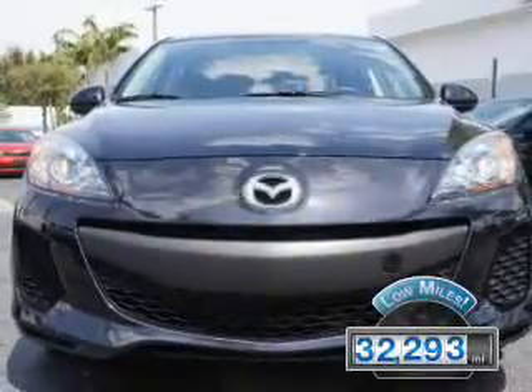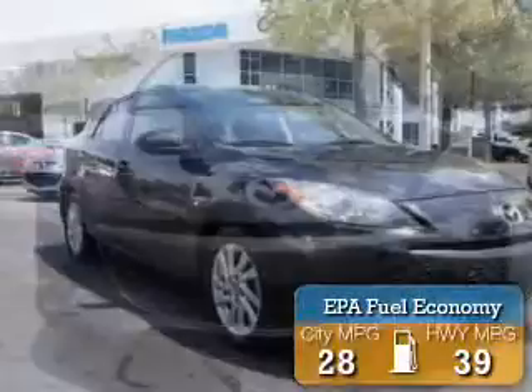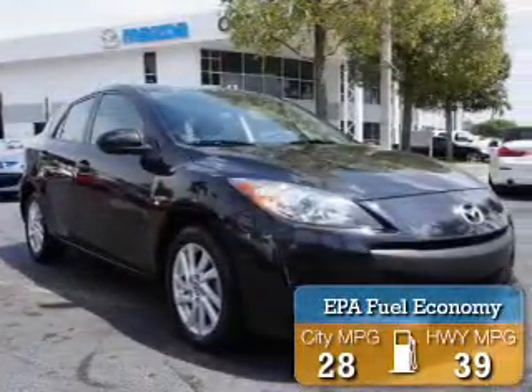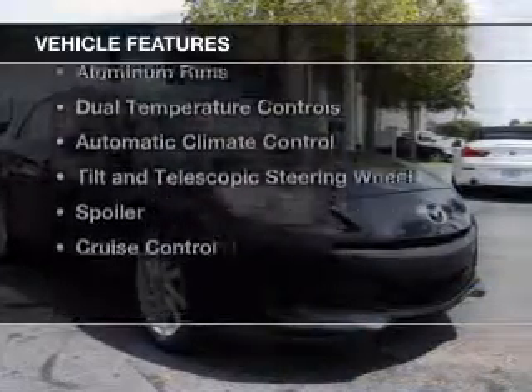With fewer than 35,000 miles, this vehicle has a long road ahead. Great fuel efficiency saves you money by requiring fewer trips to the gas station. The features include push-button start,